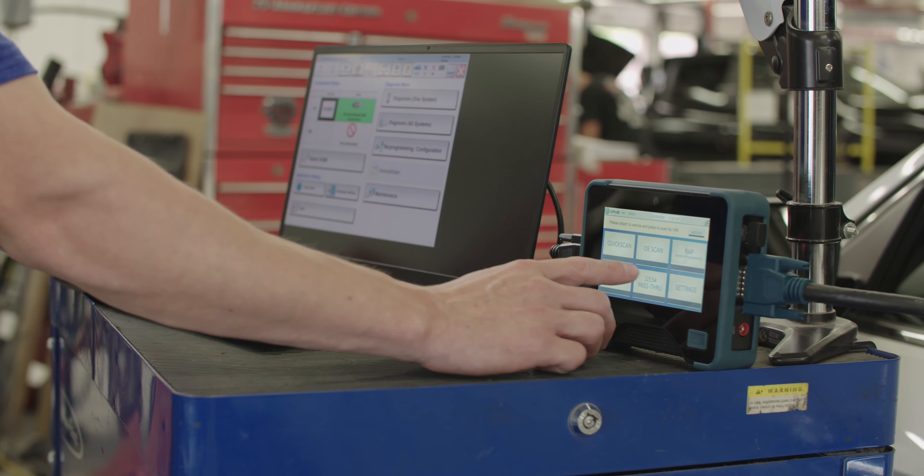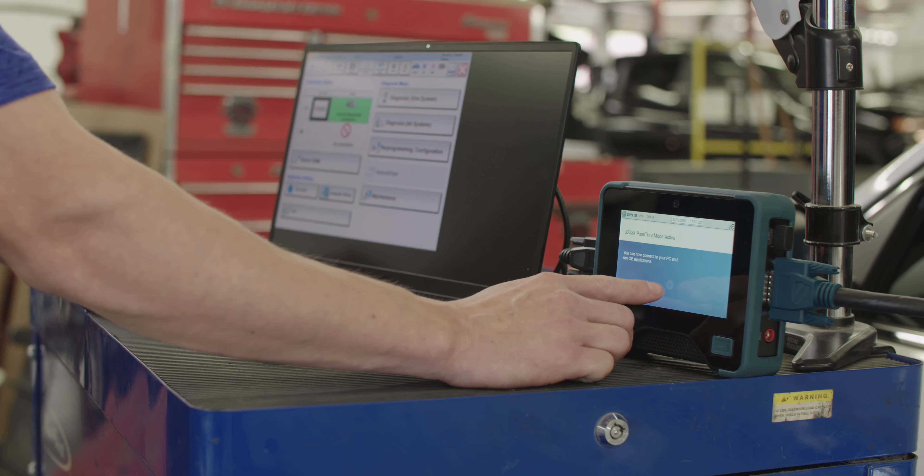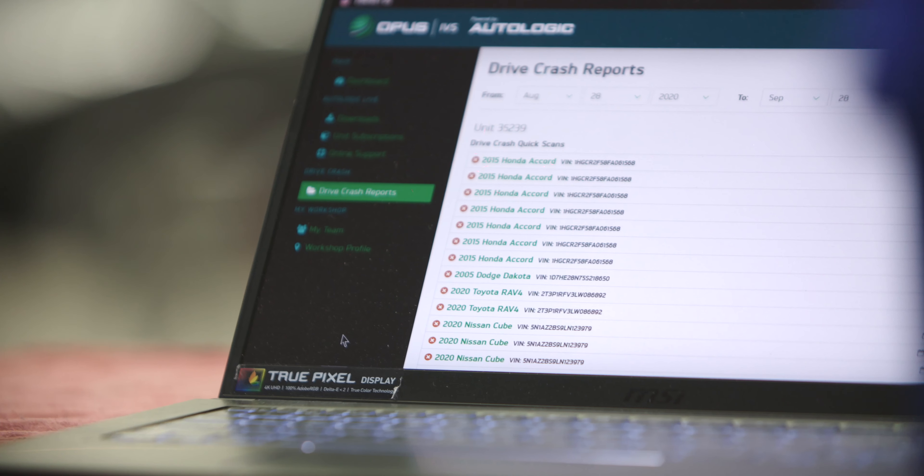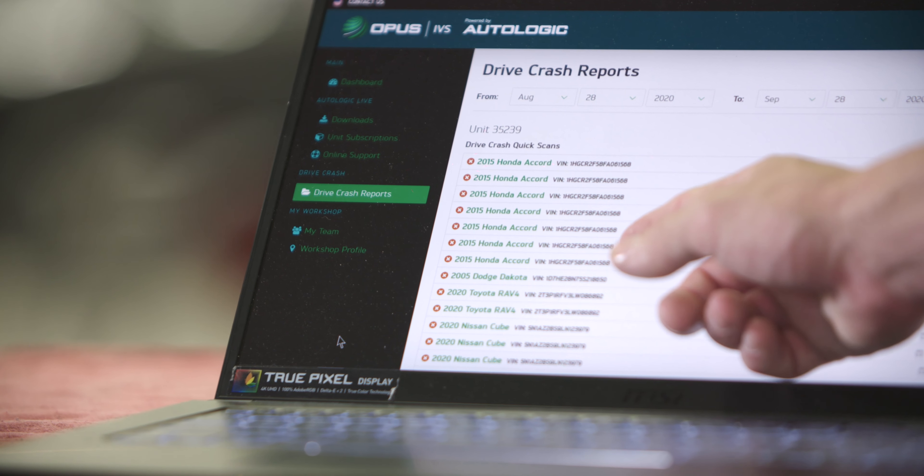During the repair process, technicians can use Remote Assisted Programming, or RAP, for remote ECU flash programming using the authentic OEM application, offering both comprehensive ECU support and ADAS calibration services.